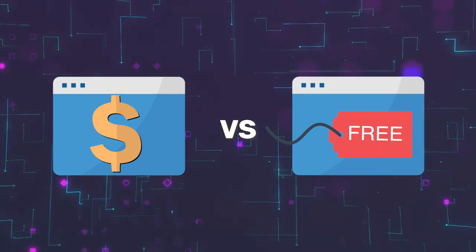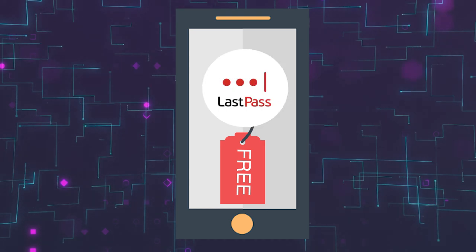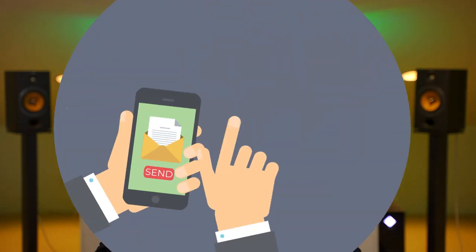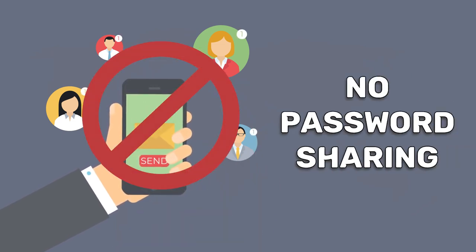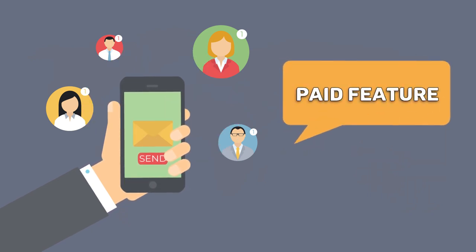So what are the differences between the paid and free password managers? Most providers offer a free version of their product with most of the features you'll need to keep your passwords strong and secure. However, depending on the provider, you'll have to put up with some limitations. For example, on most free password managers, you cannot share your credentials with others. So if you need to share passwords with your family members or friends, you'll have to get a paid solution.